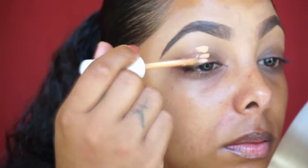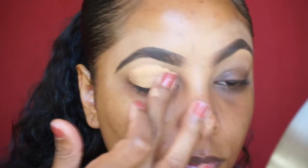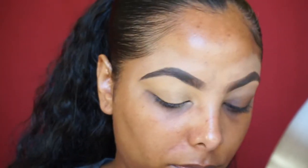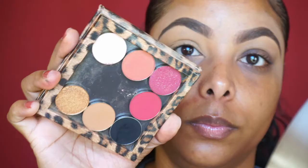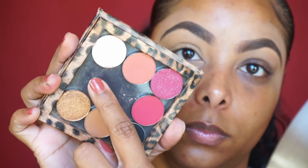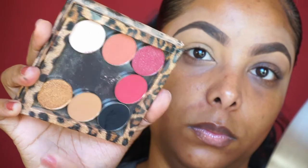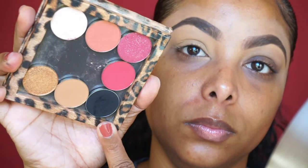I'm going to go ahead and prime my eyelid with Color Pop Tan No Filter concealer. I love this concealer because it provides a really smooth base, and I'm going to set that concealer with Sacha Buttercup. These are the shadows I'm working with — these are all Coastal Scents shadows. As you can see there's some mattes, there's some shimmers, they're just gorgeous.